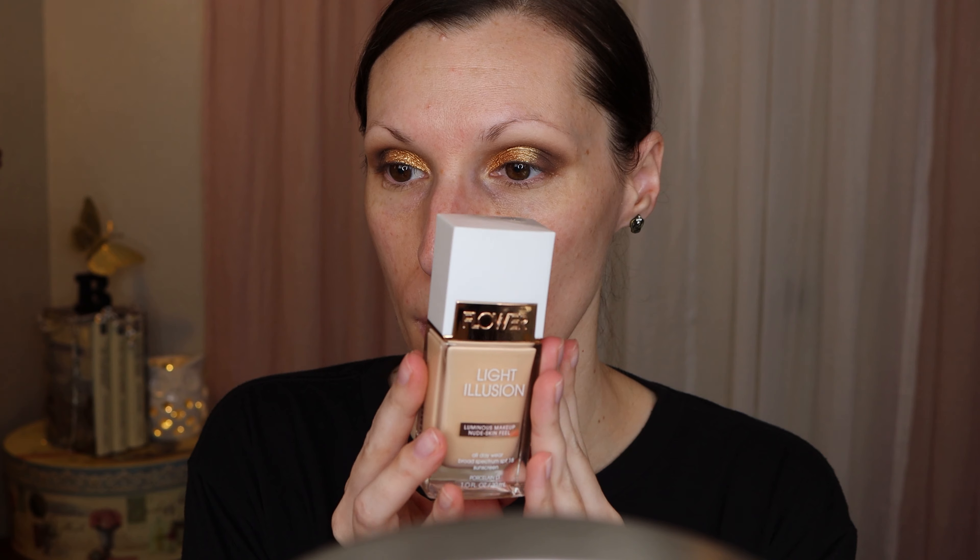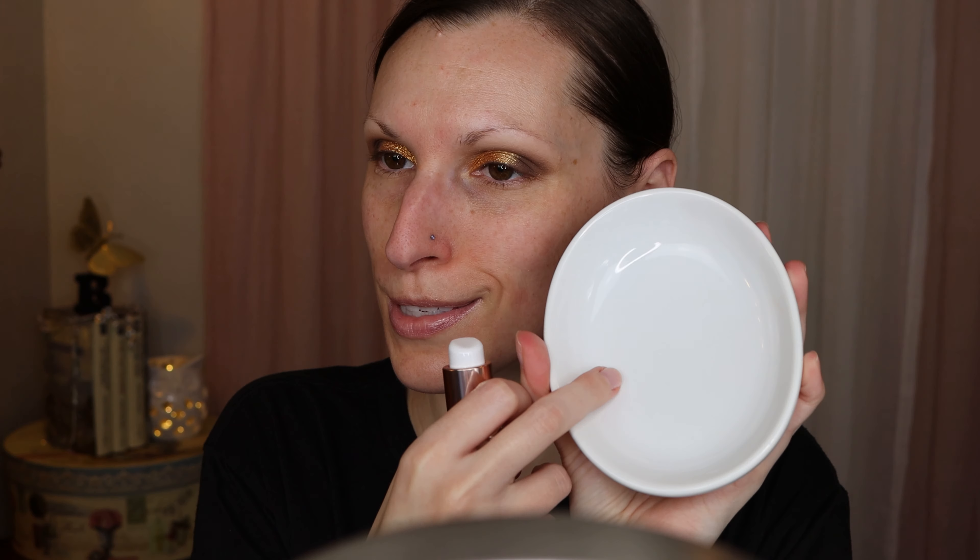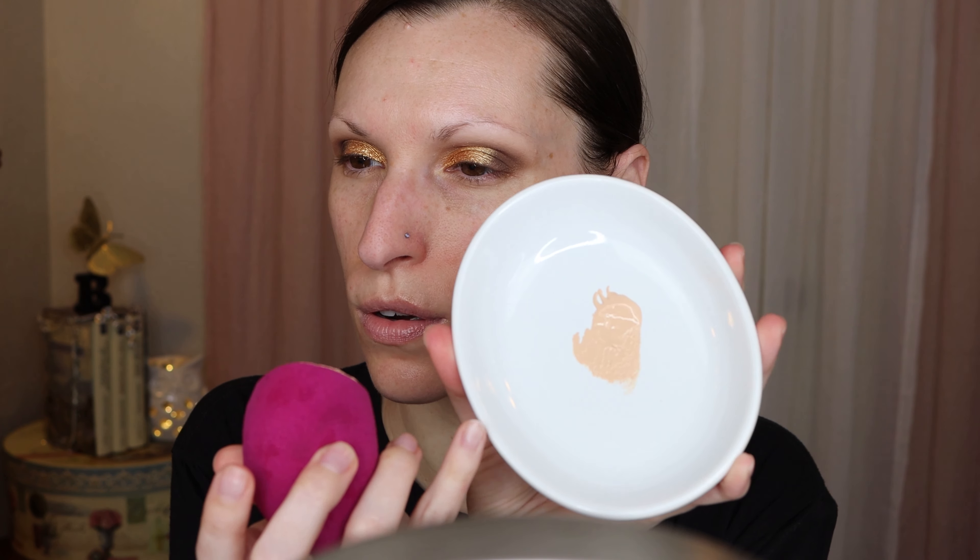Next I'm going to go in with a foundation — this is also from Flower Beauty. It's the Light Illusion Foundation, the luminous makeup nude skin feel, all day wear broad spectrum SPF. So this has sunscreen in it. I'm going to go in with a little bit of mattifying primer around my nose. I like that it comes in a pump. I'm going to put it in my little soap dish. I'm trying not to put foundation on my hand because I get really messy — sometimes I get it in my hair and on my clothes. So I'm going to use my sponge. It's a little yellow; I'm worried it's going to be a little too dark, but I think it's going to be a good match.